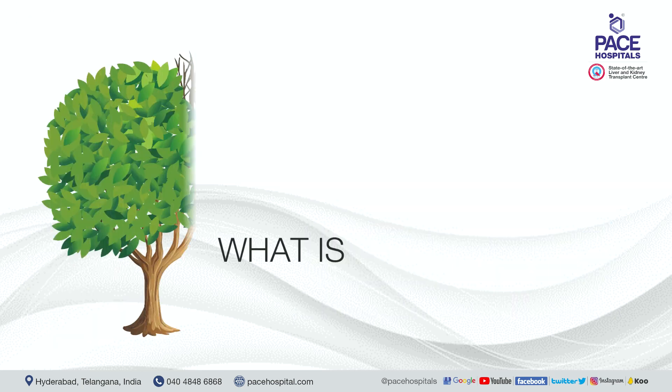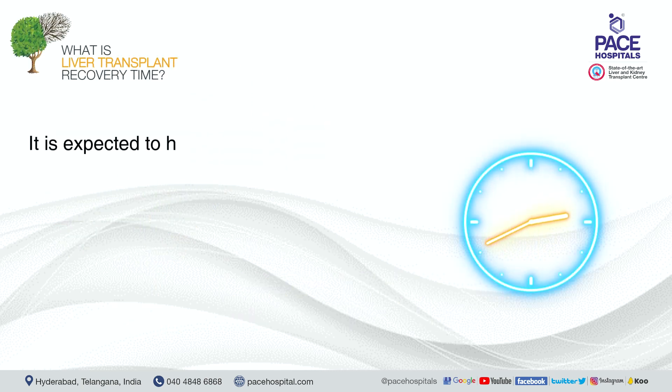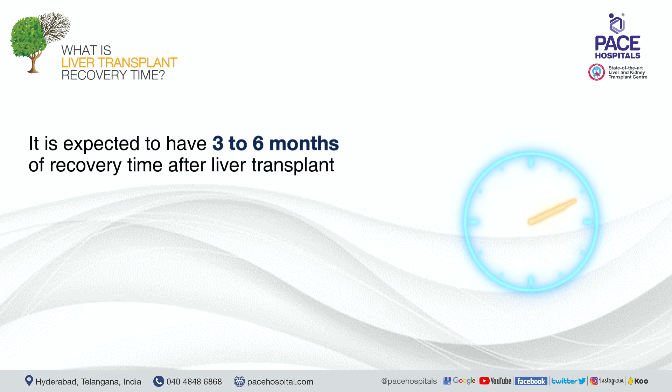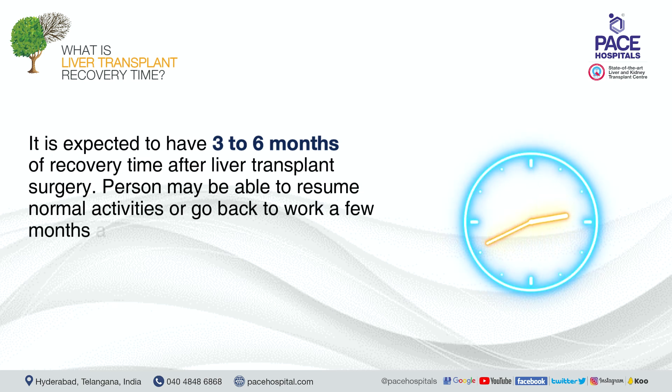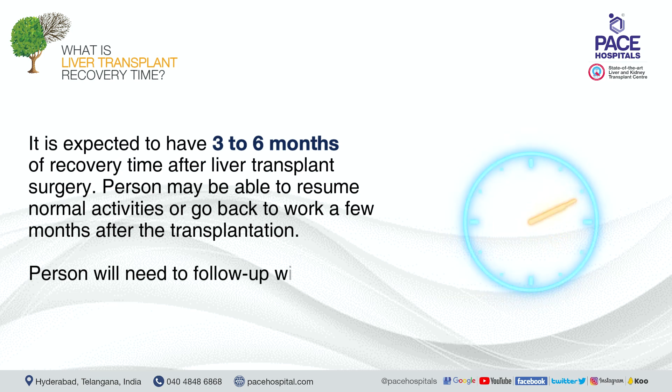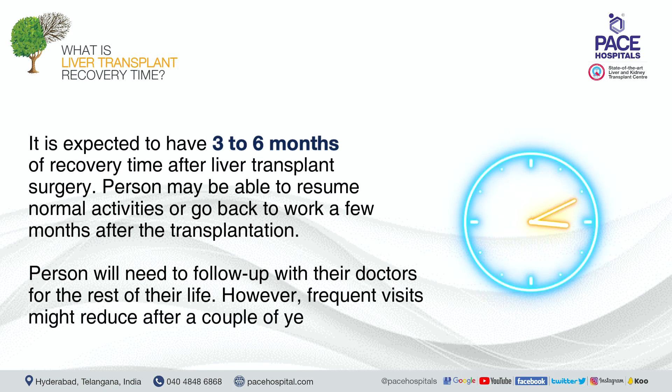Recovery time after liver transplant surgery is expected to be three to six months. A person may be able to resume normal activities or return to work a few months after transplantation. They will need to follow up with their doctors for the rest of their life, though frequent visits may reduce after a couple of years.